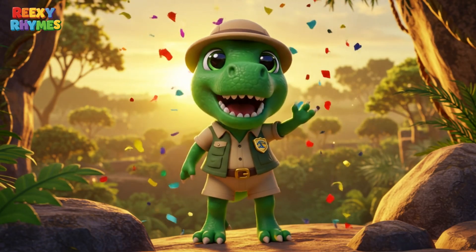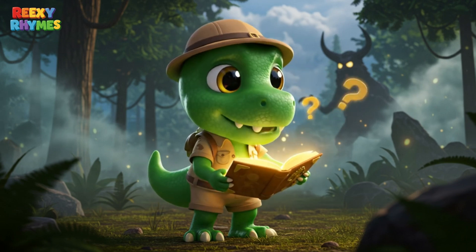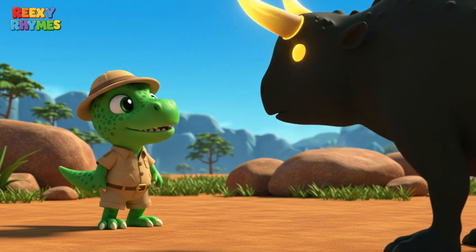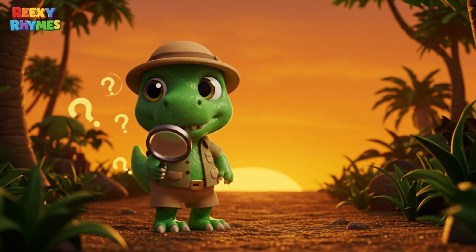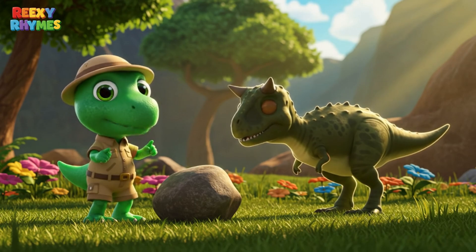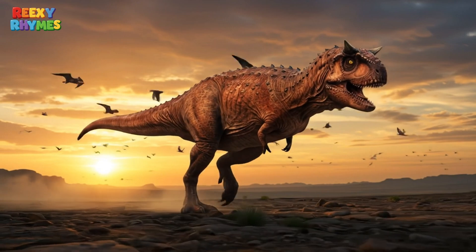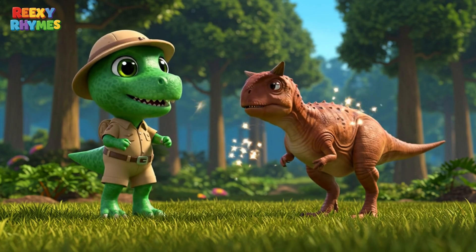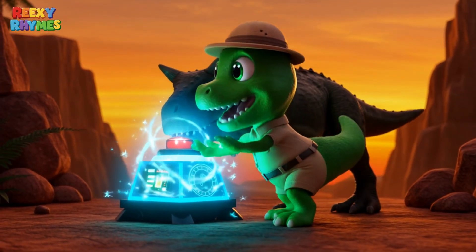Hi kids, Rexy is back again. Today, I just discovered a super strange dinosaur. It has two horns on its head like a bull, but it's also a super fast hunter. Even more special — its arms are so tiny, they're almost useless. Can you guess who it is? That's right, it's Carnotaurus! Let's explore 10 fun facts about it with Rexy. Let's go!